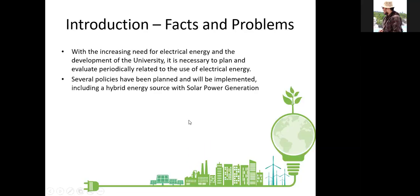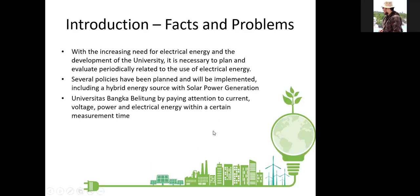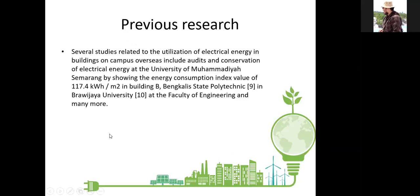Several policies have been planned and will be implemented, including a hybrid energy source with solar power generation. Previous research includes several studies related to the utilization of electrical energy in campus buildings overseas, including audits and conservation of electrical energy at Universitas Muhammadiyah Semarang, showing an electrical energy consumption index value of 117.4 kilowatt-hour per meter square in building B, as well as studies at Bengkalis State Polytechnic, Brawijaya University faculty of engineering, and many more.